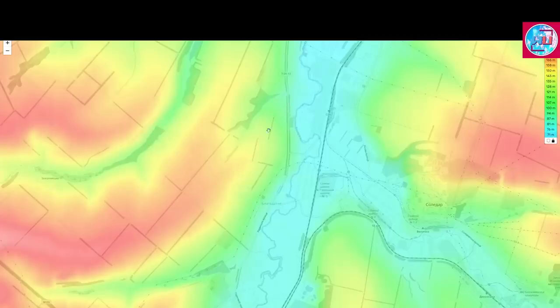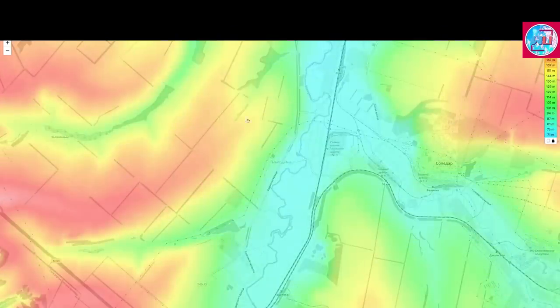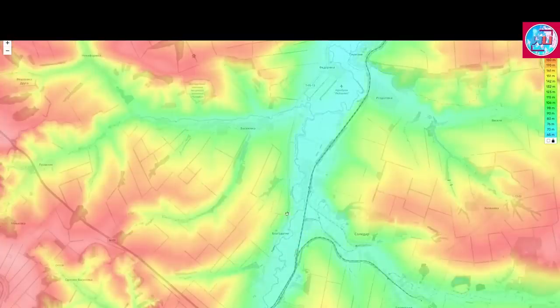Importantly, these fortifications are on higher ground than the Solidar area that the Russian forces have just captured, as that area is within the valley. There is about 50 meters difference in elevation. The Russian forces either have to attack from across the valley with artillery, or storm it from the low ground — making these fortifications very hard to pass through. Most likely they will advance in the south or north to outflank the Ukrainian positions rather than storm them head on, which is why we're seeing fighting in the direction of Rostolivka, Grasnogora, and Paraskovivka.